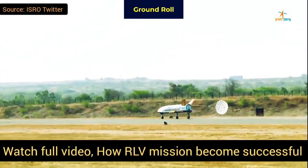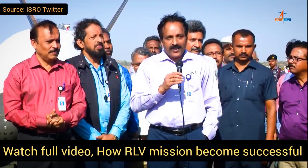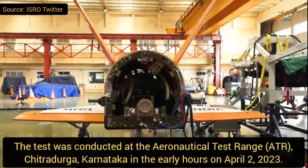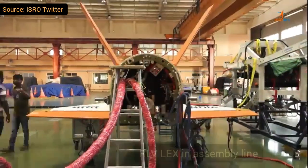Hello friends, welcome to Defense Update. You are going to watch the RLP mission full video. What a wonderful day — the very first experiment is now successful. Recently ISRO shared this video with all Indians so they can understand what's going on behind this mission.